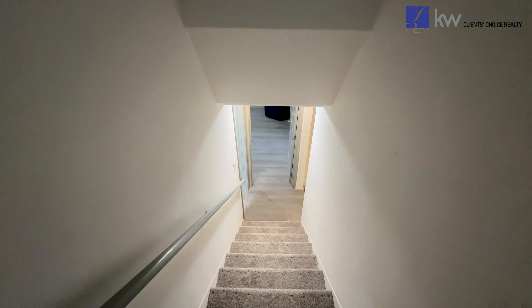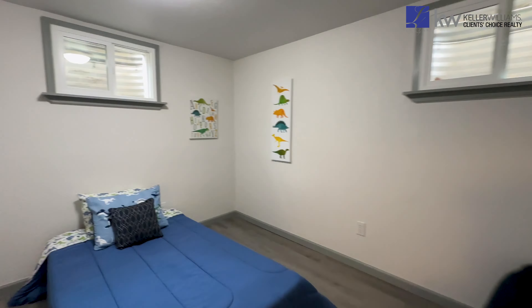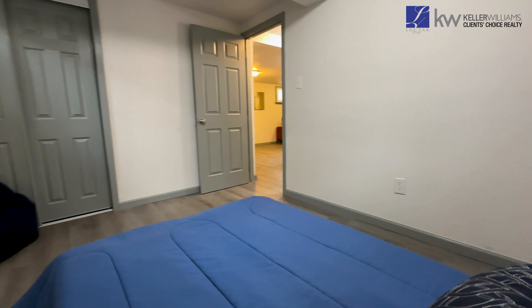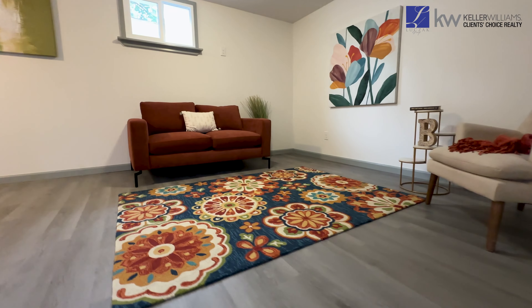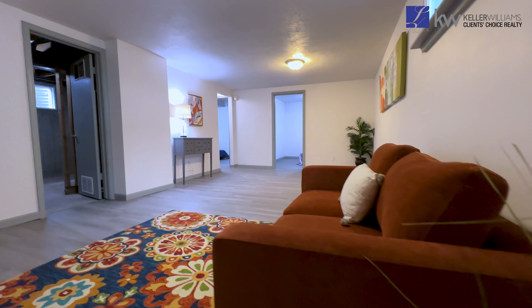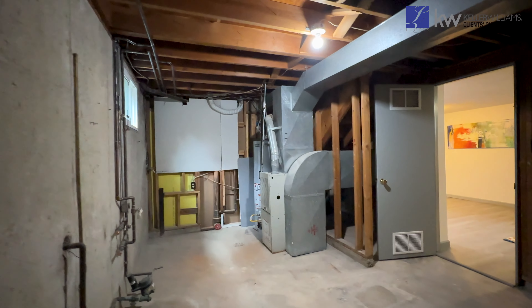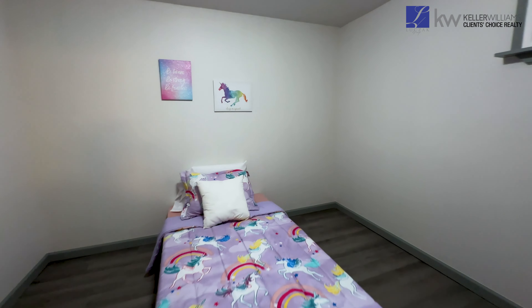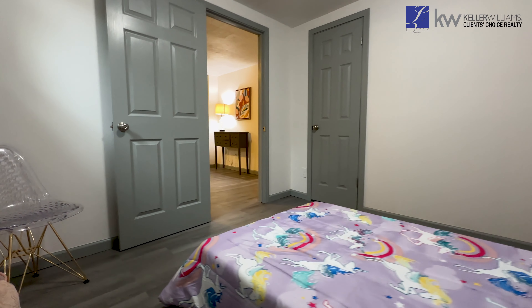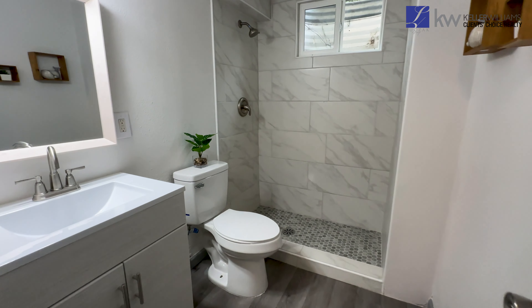Downstairs, the fully-finished basement offers even more living space with a huge family room, two additional spacious bedrooms, and a second full bathroom with a standing shower and a new vanity. The spacious mechanical room provides laundry hookups and ample storage space. Throughout the home, new windows enhance energy efficiency and aesthetic appeal, contributing to a comfortable and inviting atmosphere year-round.